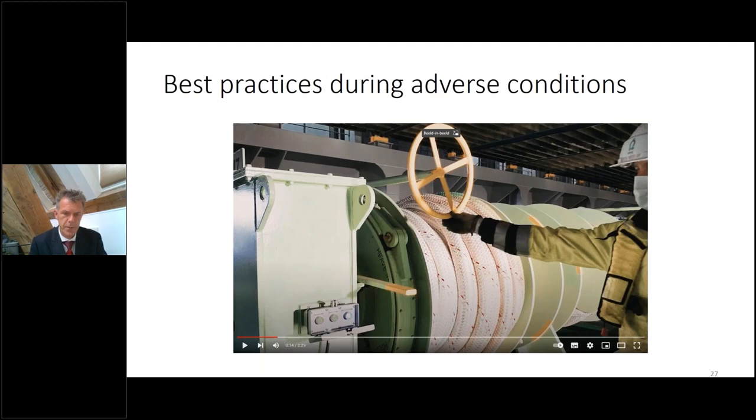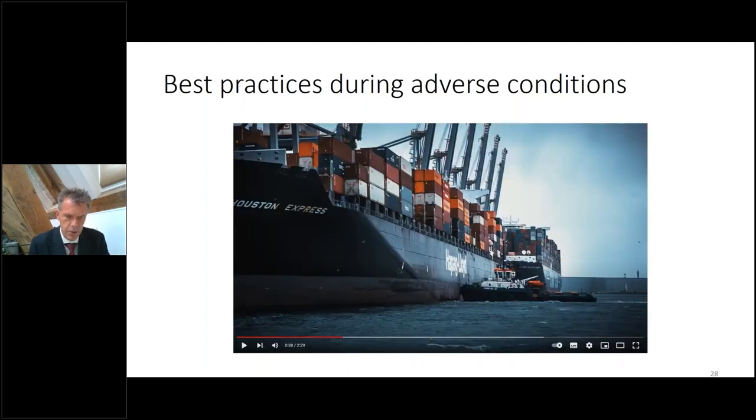Even if the ship is on brake mode, you have to make sure that in time you order tugboats if the wind speeds are exceeding the maximum wind speed as per the mooring arrangement plan, or if tugboats are not available, or if you have a better mooring system available.